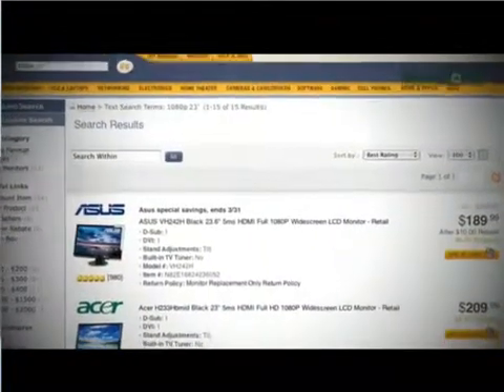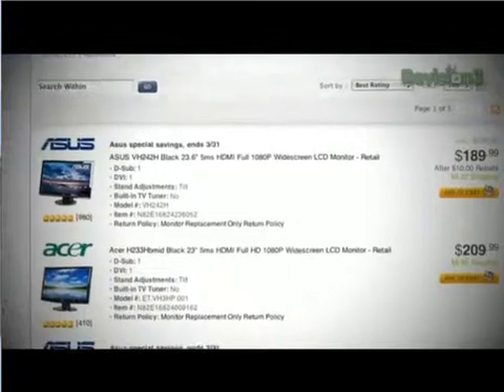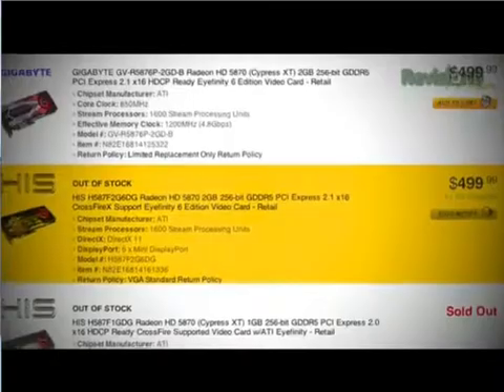About how much would this cost to set up in your own home? Not as much as you might think. If you're doing six 23-inch 1080p displays, you can get them now for about $200 each, so that's $1,200 for the displays. The graphics card is probably going to cost a little more than the standard 5870, probably around $500. And then whatever PC you happen to have — so under $1,500, not counting the PC of course.